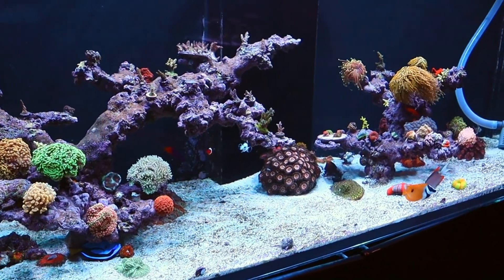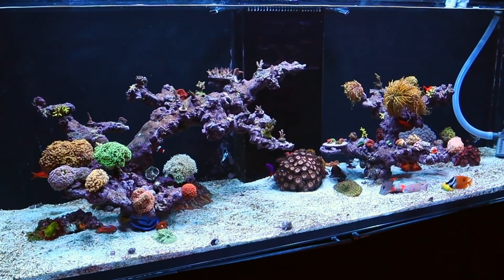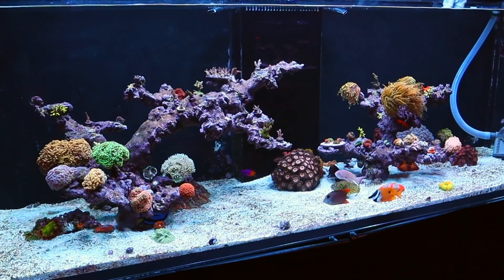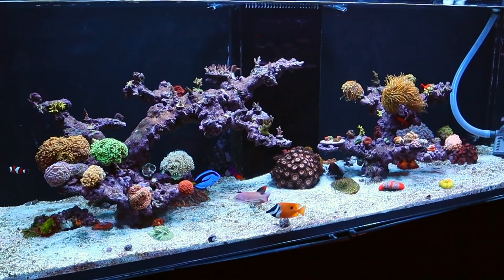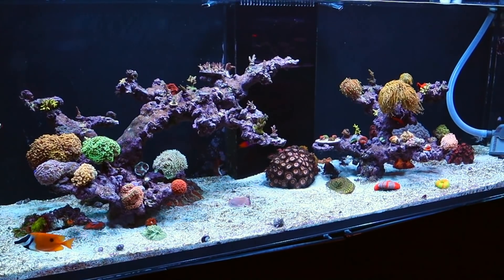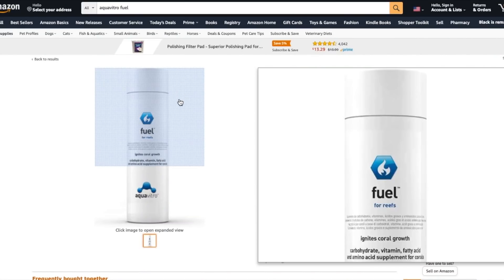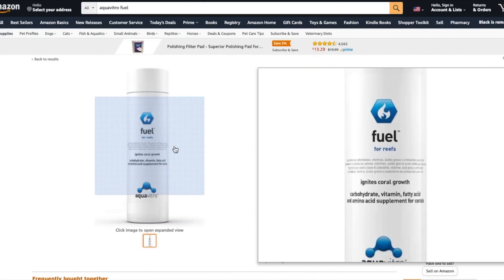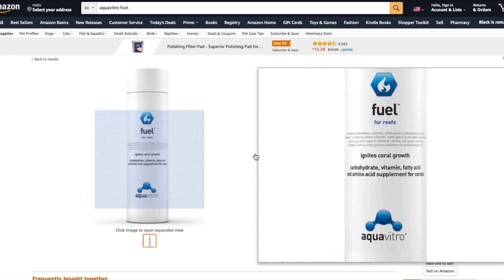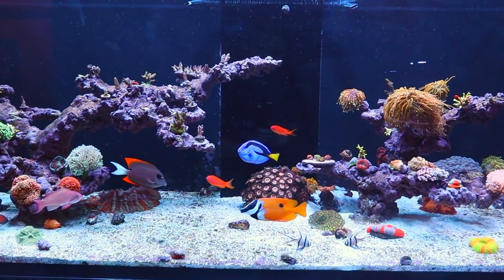I still regrettably depend on my water changes, but I'm going to do the aminos here soon. I really hate doing those water changes — if I could cut that back to every two weeks, I would be really happy. I have some Seachem Aqua Vitro Fuel that I plan to use; I did use this in my 40 gallon a while back and I really love it. I accidentally got the smallest size from Amazon, so I definitely need to get more of that. Trying to figure out the root cause of my bacteria bloom here.